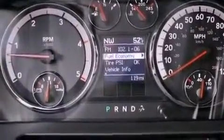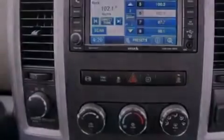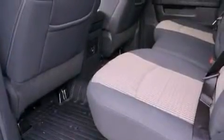A multi-function display, air conditioning, cruise control, a leather-wrapped steering wheel, an illuminated driver's side vanity mirror, a Sentry key theft deterrent system, a two-tone paint job, an anti-lock braking system, heated side view mirrors, and aluminum wheels.